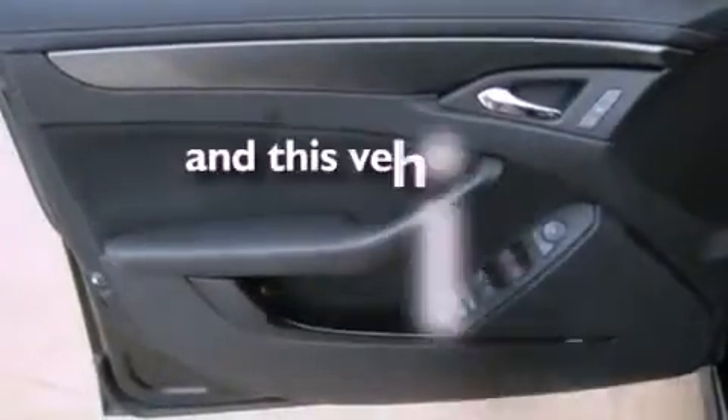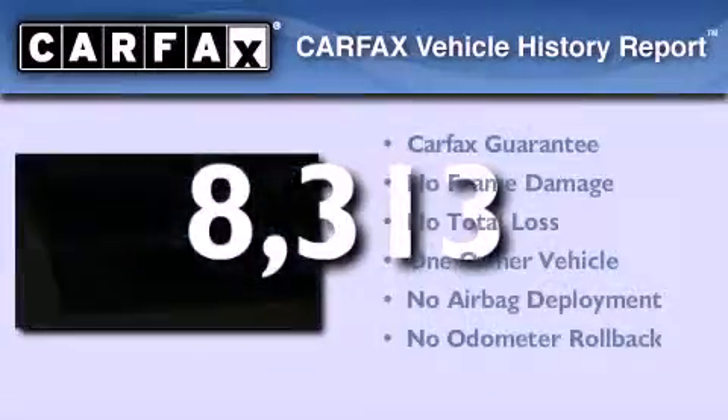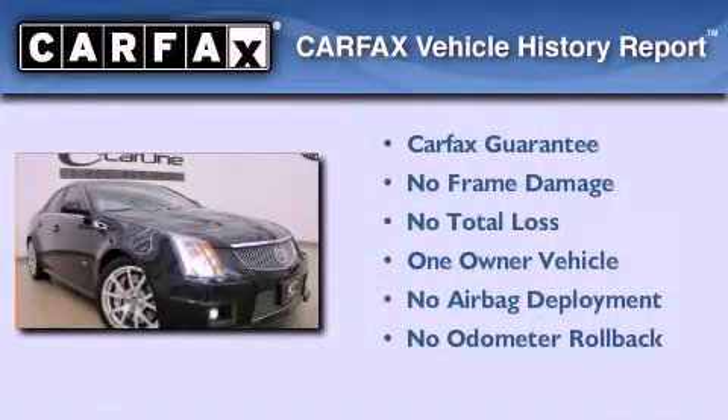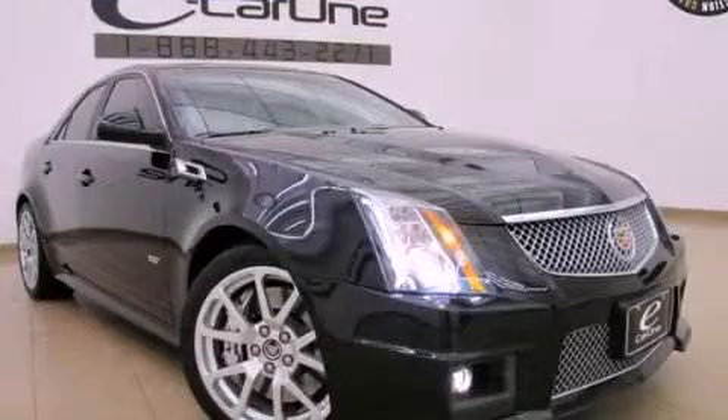This vehicle has fewer than 9,000 miles on the odometer. This Cadillac has had only one owner and it qualifies for the Carfax buyback guarantee. Contact us today to arrange your test drive.